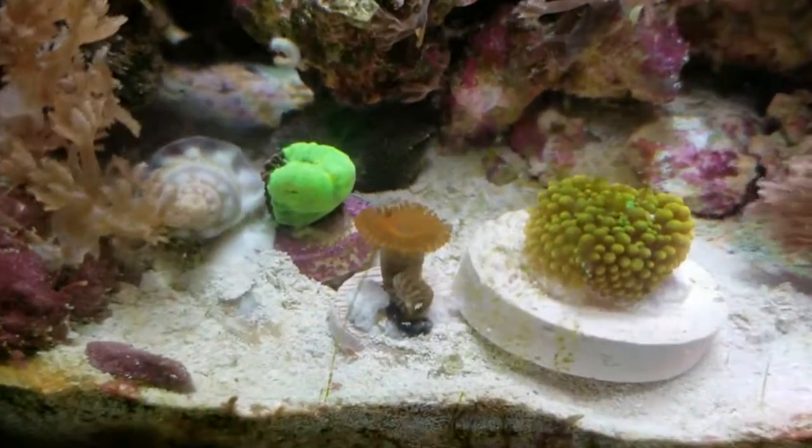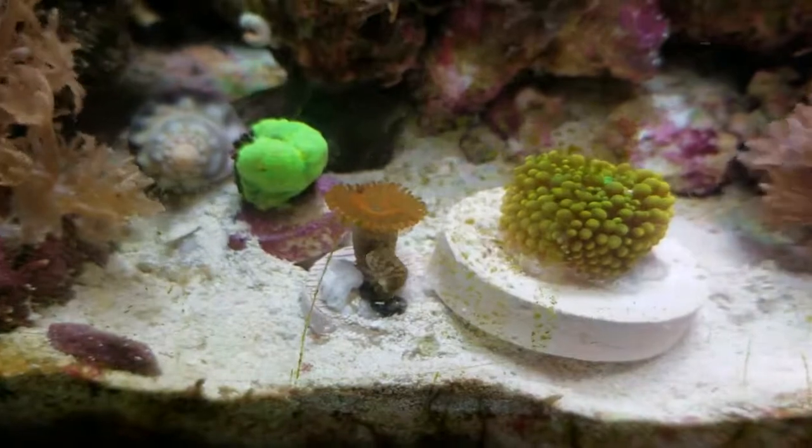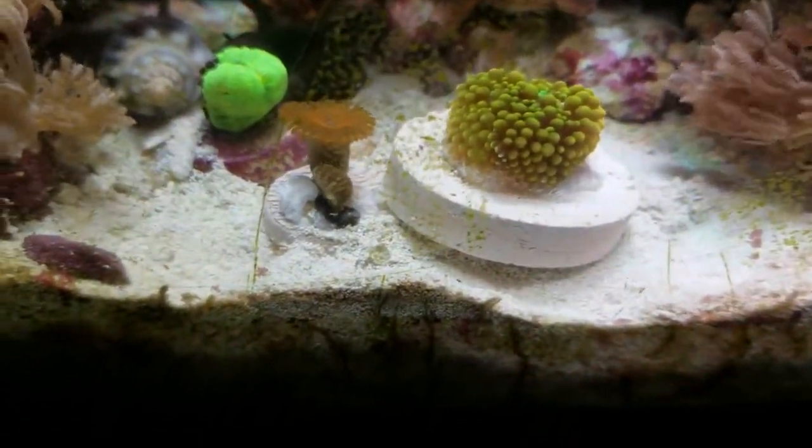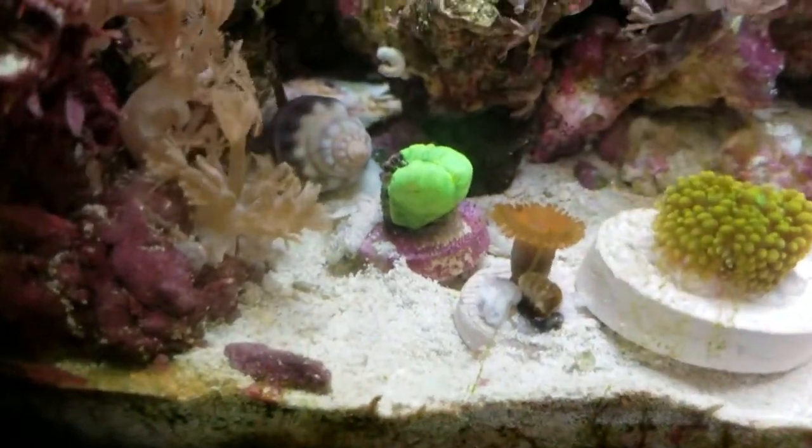We got an emerald crab - actually two emerald crabs. Two purple firefish. And one that looks like a yellow wrasse.